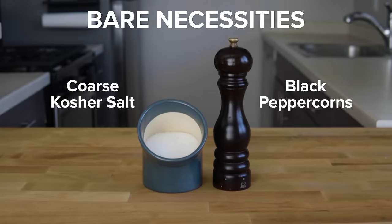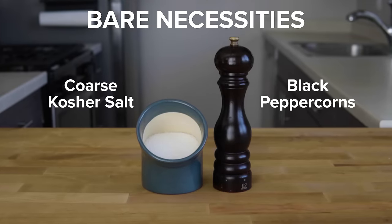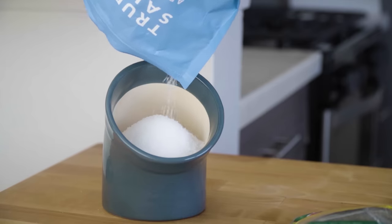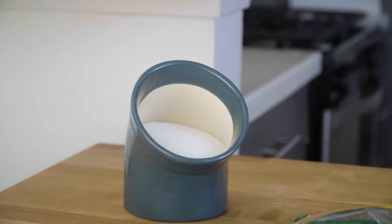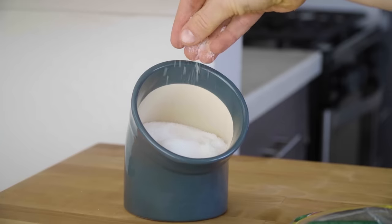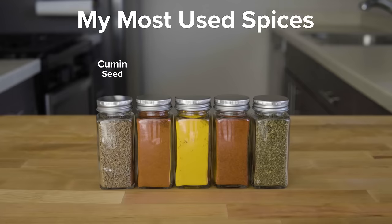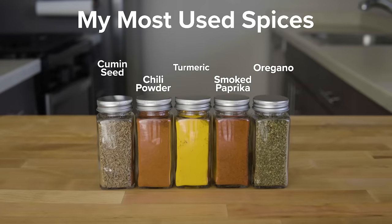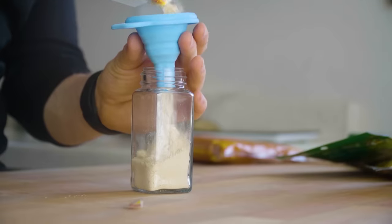My absolute bare necessities are coarse kosher salt and black peppercorns. Salt is the most important ingredient for seasoning and enhancing the flavor of food — technically it is a mineral and not a spice, meaning it's not going to lose flavor over time, you just need to keep it dry. The first thing every cook should do is learn how to master salt and pepper. My top five used spices include cumin seeds, chili powder, turmeric, smoked paprika, and oregano. With just these five spices I can make all sorts of dishes from Mexican cuisine, Indian cuisine, Italian, Mediterranean, and more. Garlic powder is not on my top five because I prefer to use fresh garlic nine times out of ten.